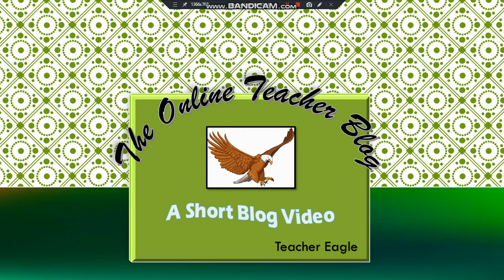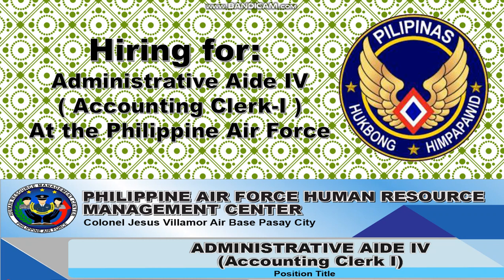Have a harmonious day everyone. This is again Teacher Eagle from the Online Teacher Blog, and we have another short blog video entitled: Hiring for Administrative Aid for Accounting Clerk One at the Philippine Air Force.